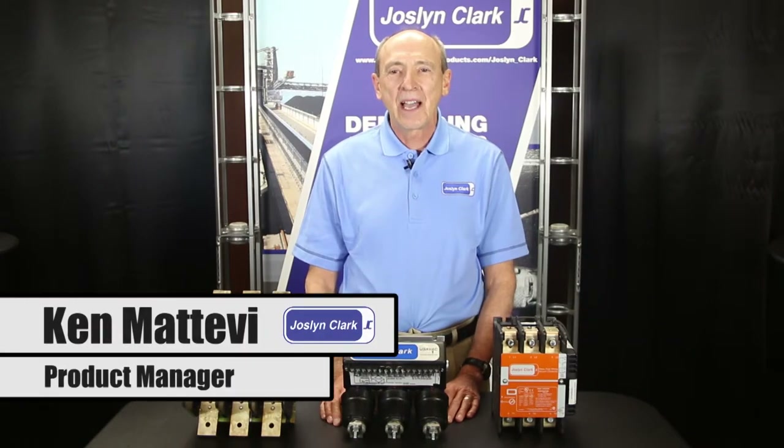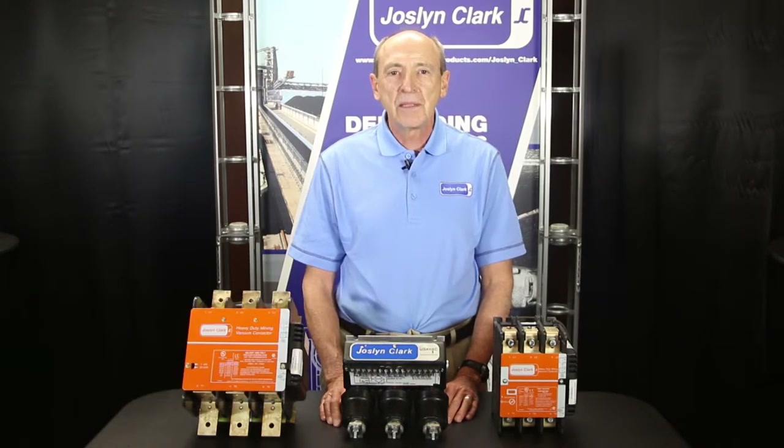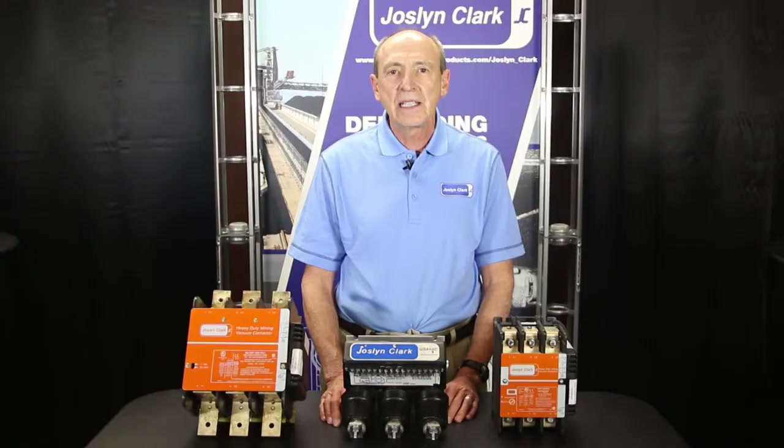Hello, my name is Ken Mativi. I'm product manager for Joslyn Clark Controls. As one of the most demanding industries for rugged duty contactors, mining equipment requires reliable power switching and motor starting solutions for harsh environments. Joslyn Clark vacuum contactors are recognized by the leading coal mine machine builders worldwide.